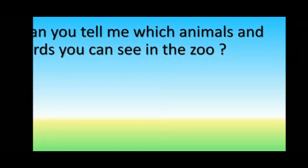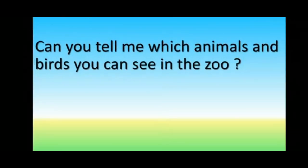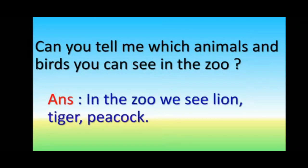Can you tell me which animals and birds are found in the zoo? In the zoo, we see lion, tiger, peacock. Yes, absolutely correct. But there are some more. I will show you some more pictures of the animals and birds we see.